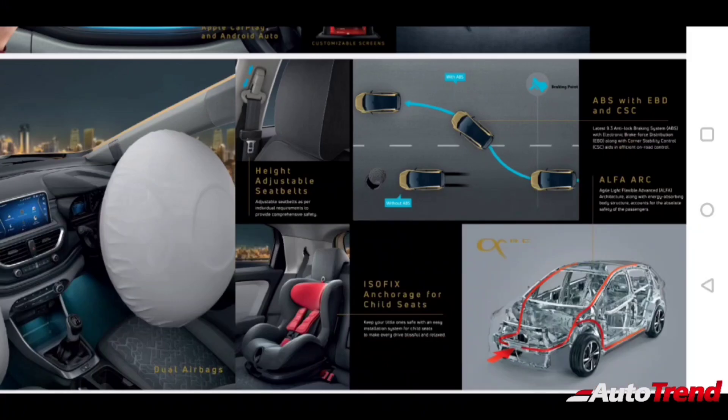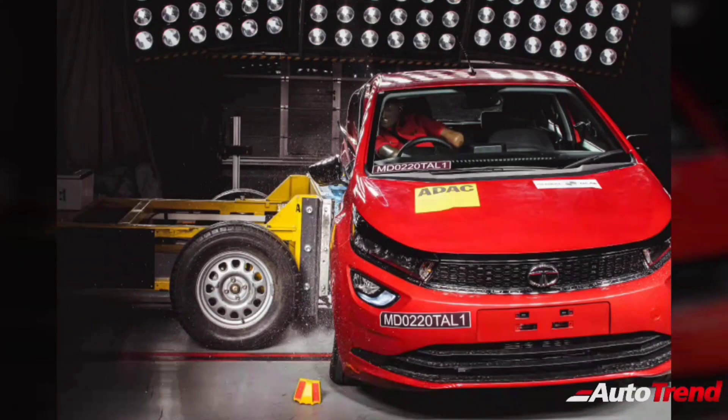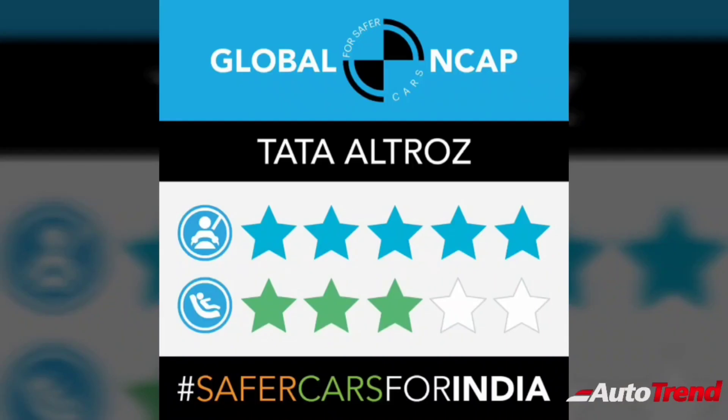The diesel engine delivers 200 Nm of torque, also through a 5-speed manual transmission. In terms of safety features, the Tata Altross comes standard with dual airbags, ABS-EBD, corner stability control, and ISOFIX child seat mounts from the entry-level XE variant itself. The Tata Altross also happens to be the only premium hatchback to have a full 5-star safety rating.